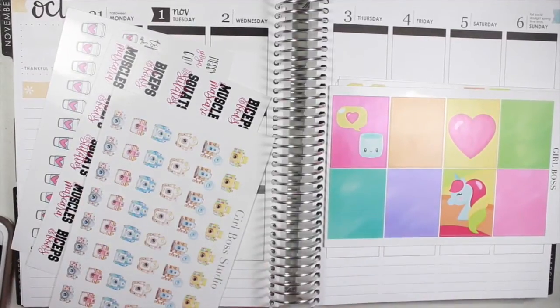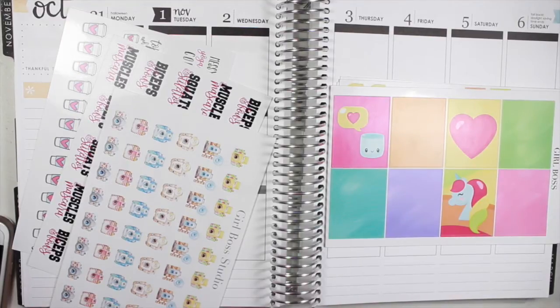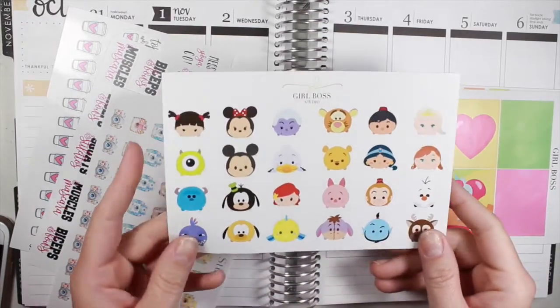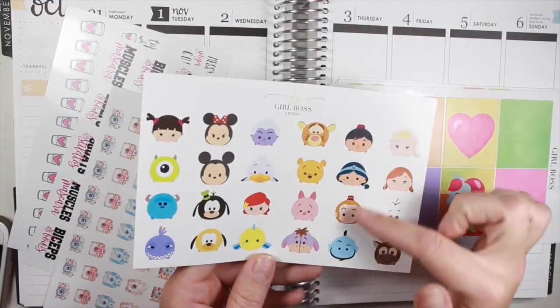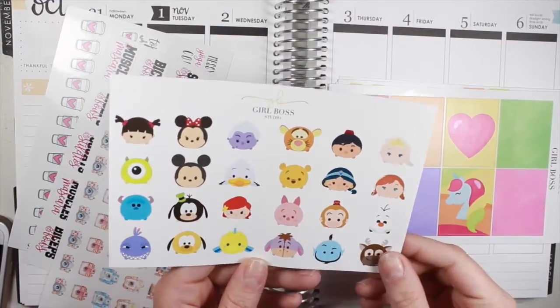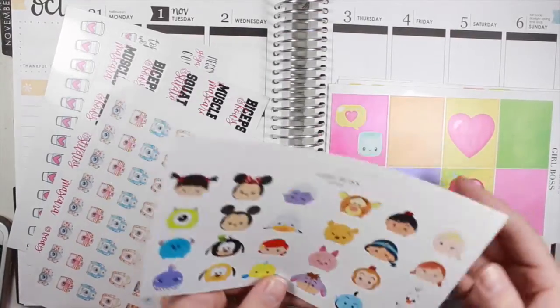Also, I do want to mention that normally when you order from my shop I send you a sheet of free stickers. The entire rest of the month of October, if you place an order through my shop, you get a free sheet of Tsum Tsums. So you have some Frozen characters, Aladdin, Winnie the Pooh, Little Mermaid, some mini Mickey, Goofy, and Pluto, and then you get some Monsters Inc. These are bigger than your average Tsum Tsums from other shops.